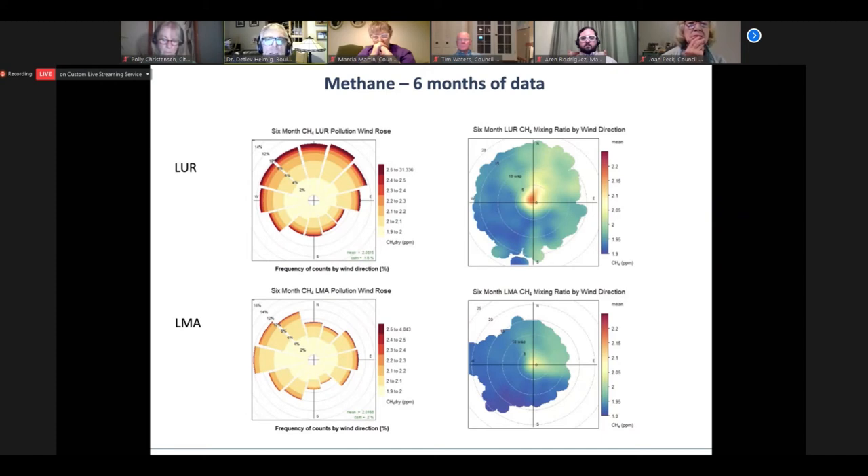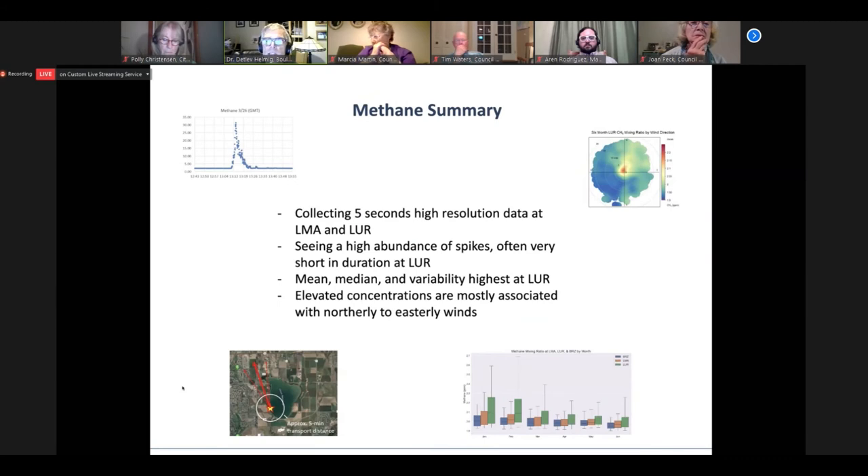Methane summary: we're collecting very fast five-second high-resolution data at both sites. We're seeing a high abundance of spikes that are often very short in duration. The median and variability are highest at the reservoir. Elevated concentrations are mostly associated with winds from the north and with easterly winds. That's the methane summary.